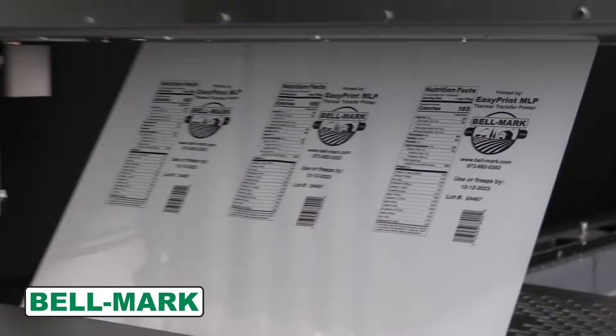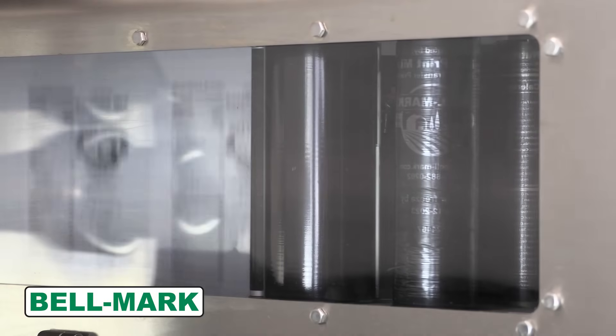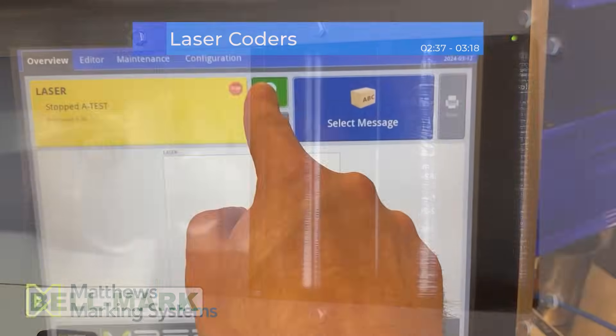EasyPrint comes in an optimal wash-down version, IP67 rated for protection against harsh environments, with a hygienic design that includes a sealed electrical bay and watertight connections.